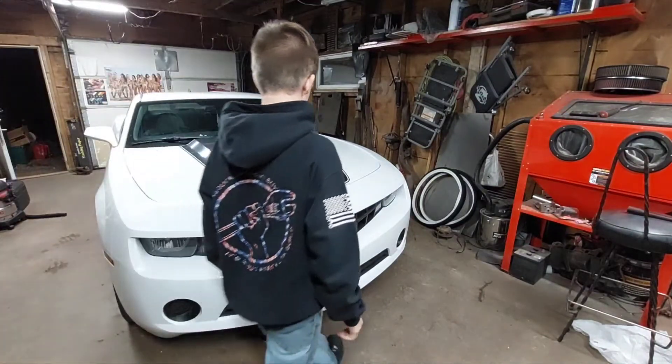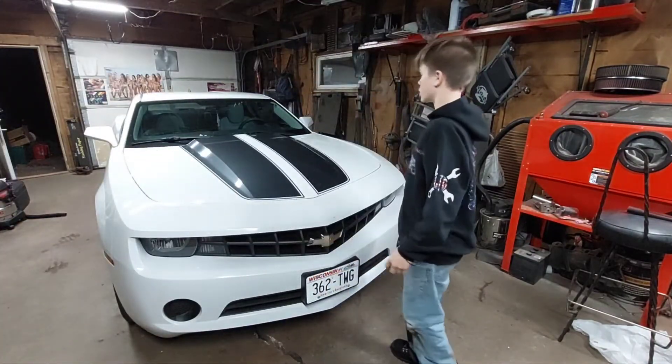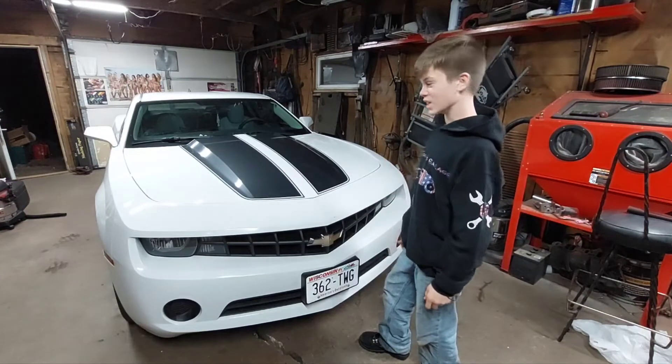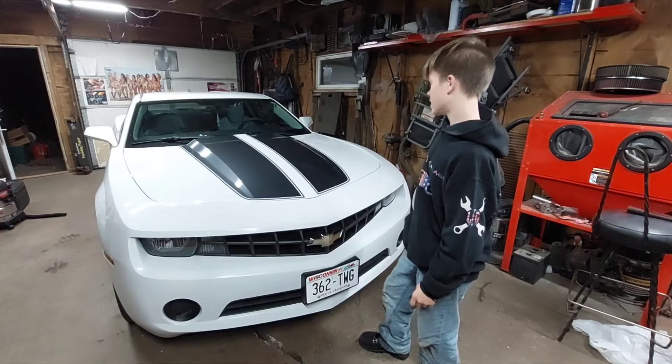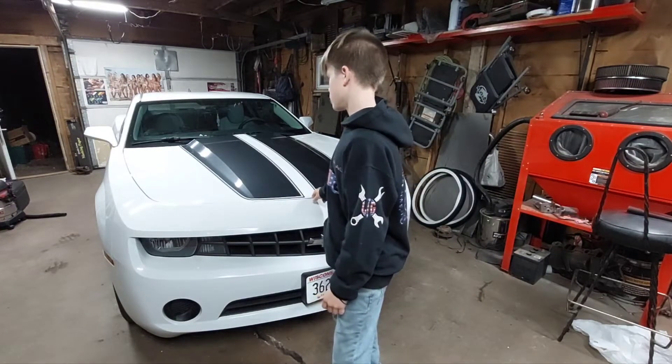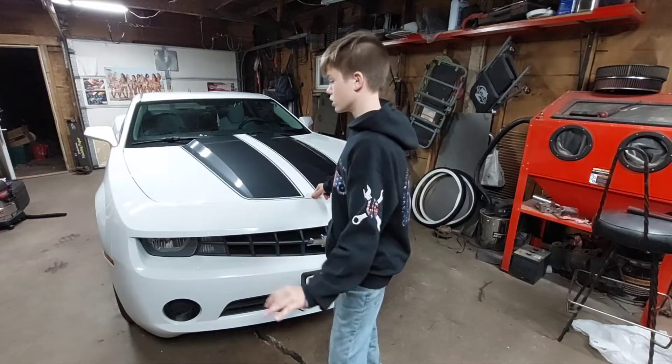Alright guys, so that's about it for this video. We are going to make an oil changing video — we got a good idea for that, it's kind of funny. I might end up cleaning the engine and stuff; I'm not sure, I haven't looked under there yet, so we'll figure that one out.